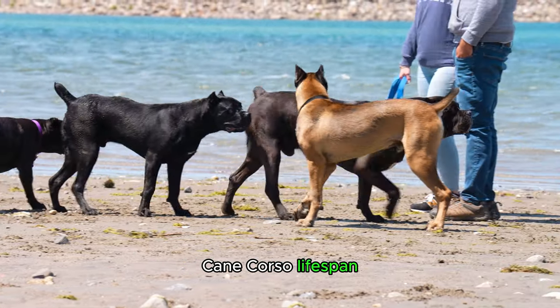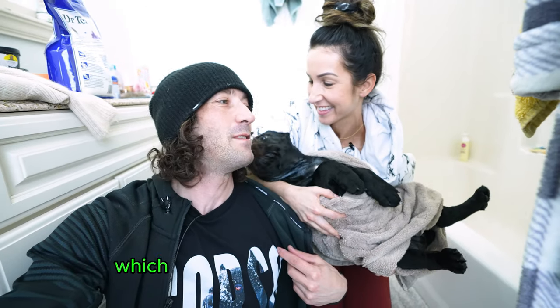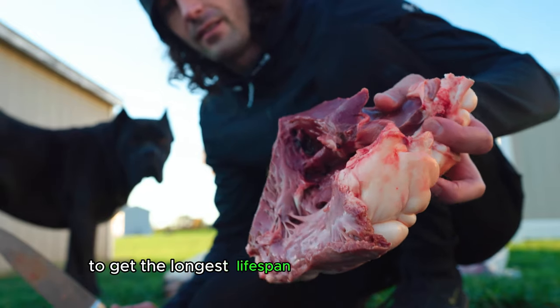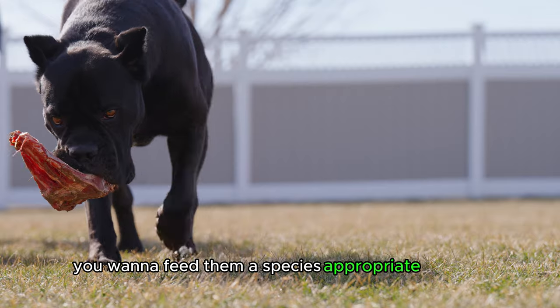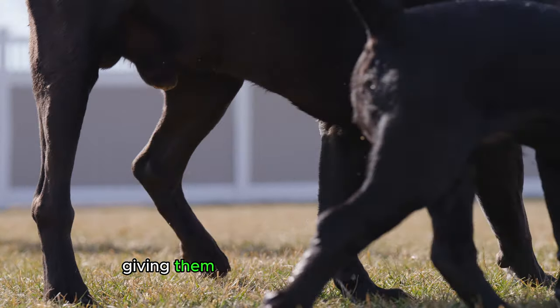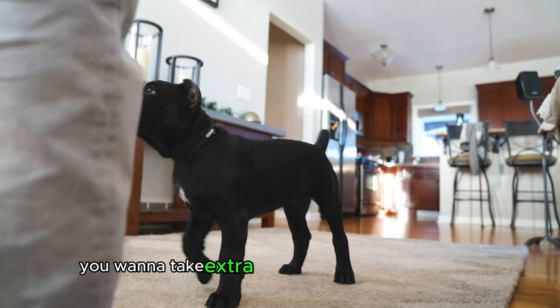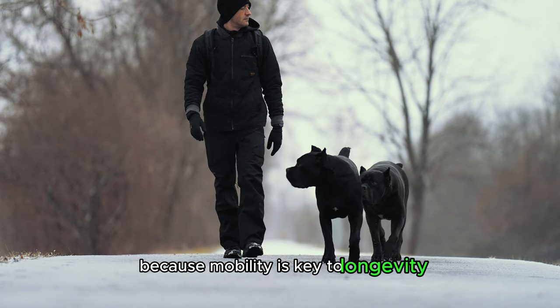The Cane Corso's lifespan is estimated at 10 to 12 years of age, which is quite long for such a large breed. To get the longest lifespan from your Cane Corso, you'll want to feed them a species-appropriate raw diet, giving them all the appropriate nutrients they need to thrive in life.